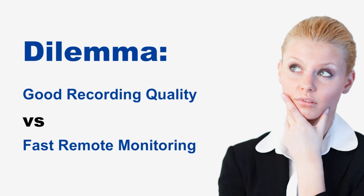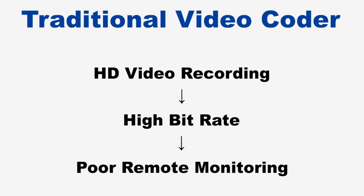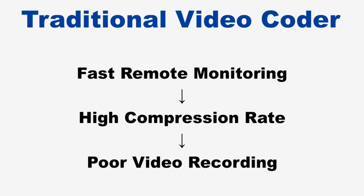When you choose a video surveillance system, you may face a dilemma of good recording quality or fast remote monitoring. In the traditional single-stream video coder, the recording and remote monitoring functions use the same video stream. As a result, if high quality and high frame rate recording is set, it will lead to poor remote monitoring performance. If you choose fast remote monitoring, it will lead to the degradation of recorded video quality.